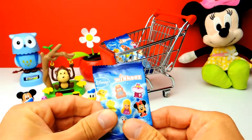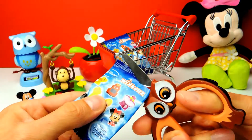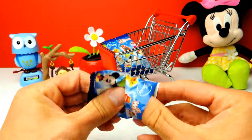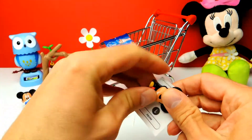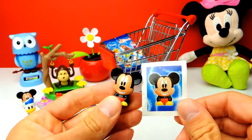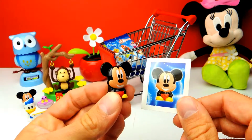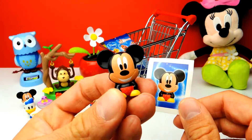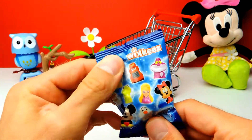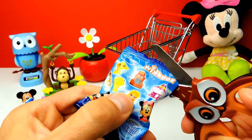This should be number nine. And we got Mickey Mouse again! Mickey Mouse was also in our first blind bag, so we have two of them. It's another duplicate basically, but it's okay — he is always smiling. And this is our last one. After that I will show you all these toys in a little bit more detail, so stay tuned.